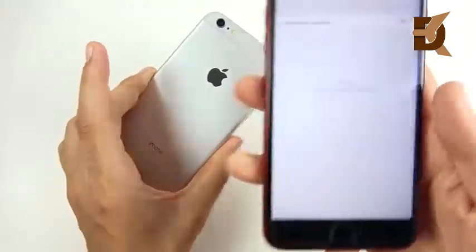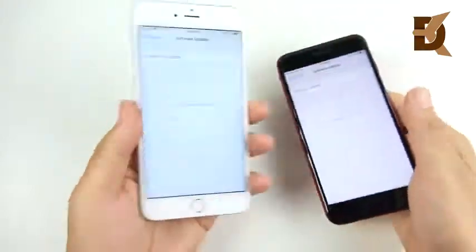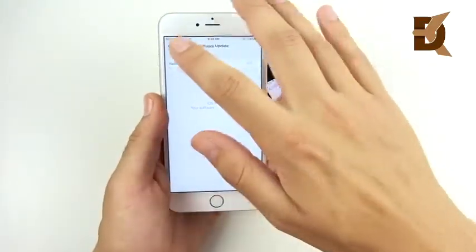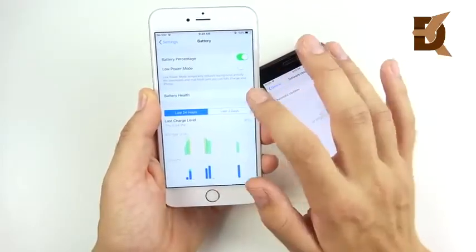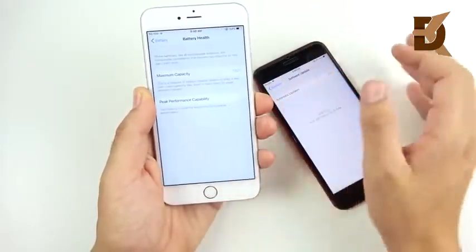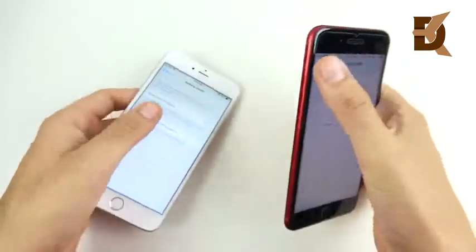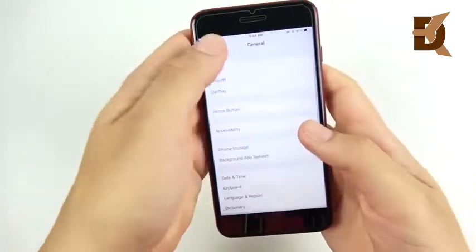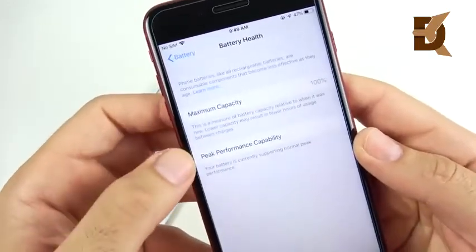We have iOS 12 here on the 6s Plus on the left, and iOS 12 on the iPhone 8 Plus on the right. Both devices have a maximum battery capacity of 100%, so if you're worried about peak performance throttling on either phone — that's not happening here, as both are at maximum capacity.